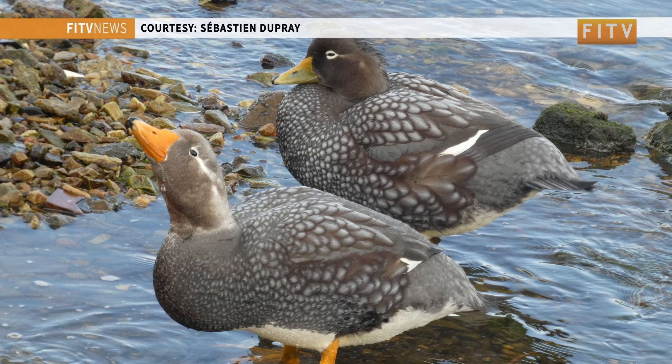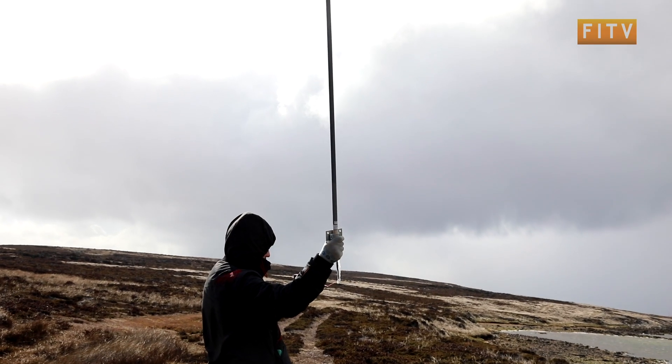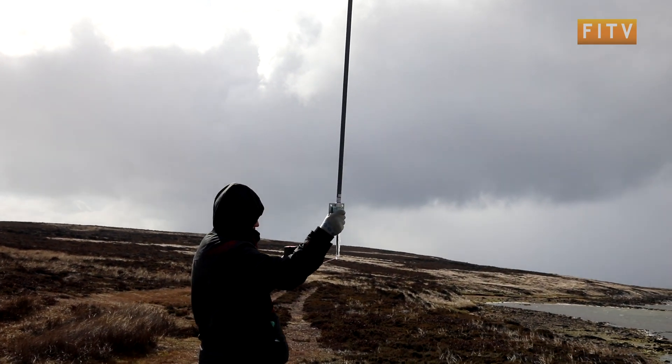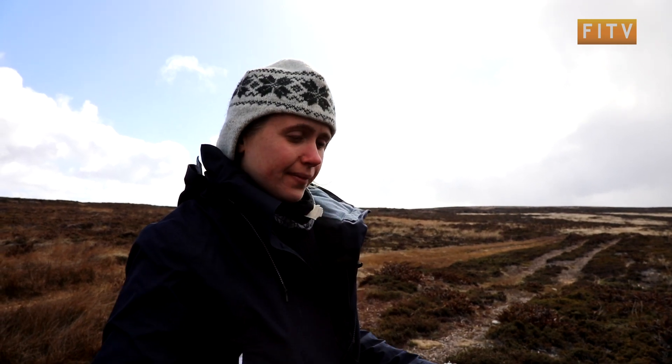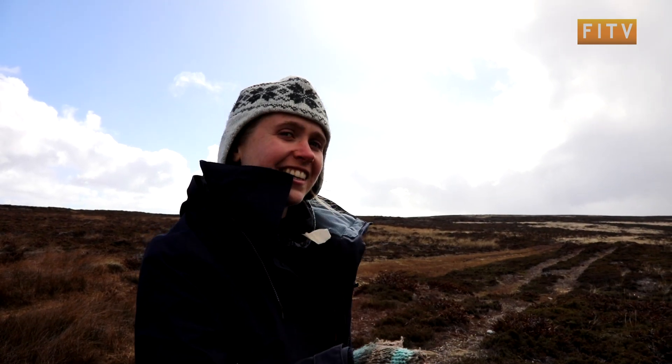When two males start fighting, usually the females are there as well. They let the male start, and then if they're not happy, they join in and can just steam around. Once we were trying to catch a male with Sébastien and didn't catch him, but we saw a female steaming towards us as if to say, 'He's my man, don't touch it.'